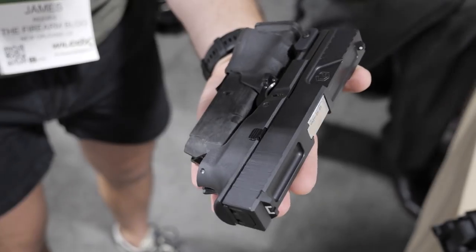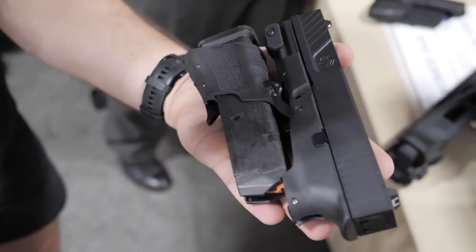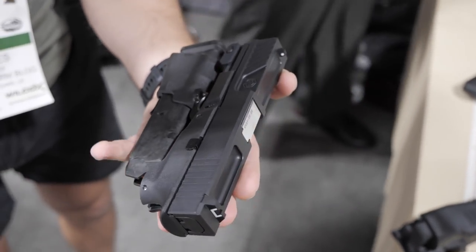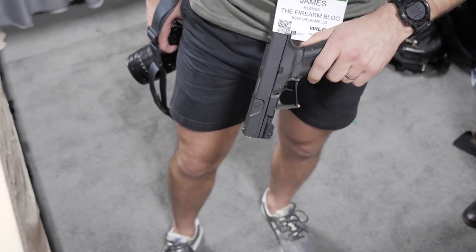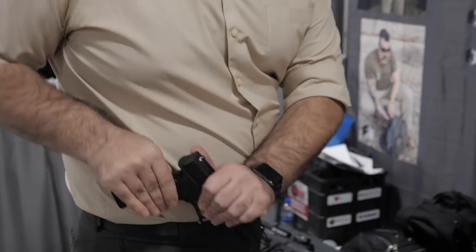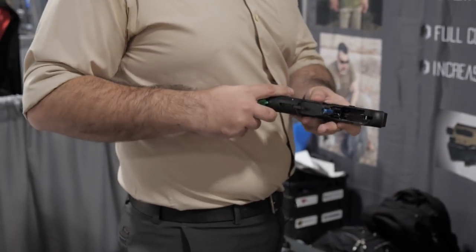Everything is the exact same quality. In terms of manufacturing percentage — we make the slide in-house, we make all the little components in-house. The barrels, we've teamed up with a company and we're getting a really good price break because of our volume. We're not barrel makers — we're sticking with our wheelhouse. We really want the best product out there, and we're not going to cut corners because ultimately someone's going to rely their life on this.